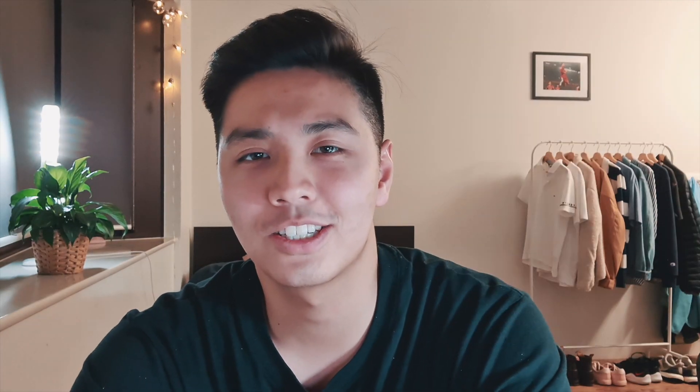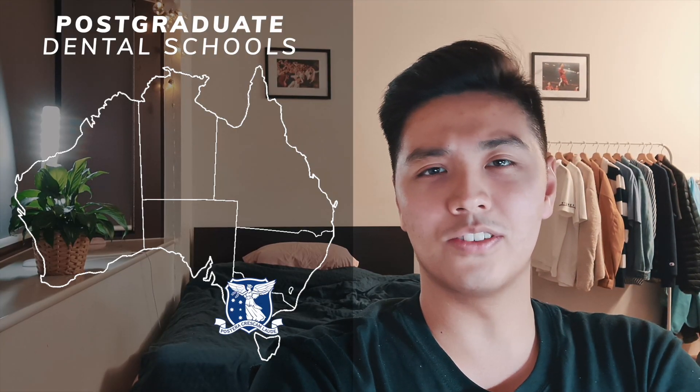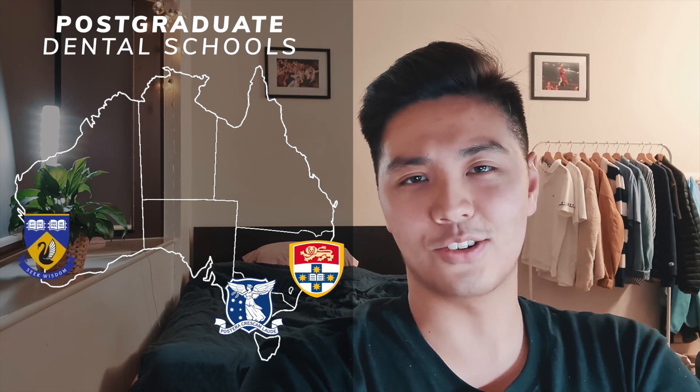There are nine dental schools in Australia — six undergrad and three postgrad. Most of these have very different application processes, so let me break them down for you. As for postgrad schools, you've got the University of Melbourne, the University of Sydney, and the University of Western Australia.